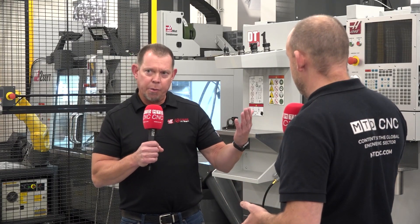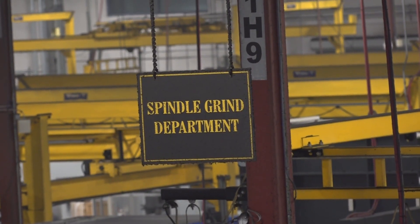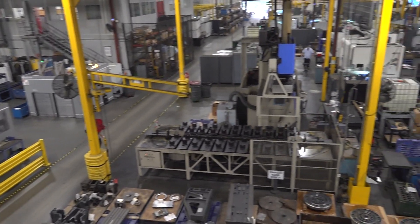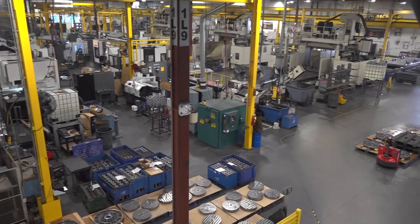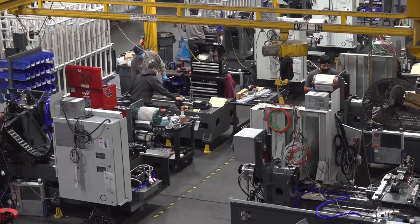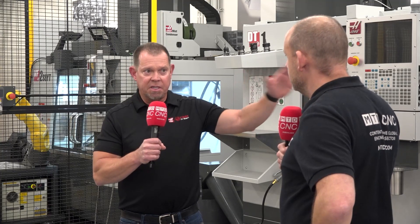Tell us from where you were then to where this business is today. We're in Oxnard, California — Ventura County, about an hour north of Los Angeles. This is the only facility where all the Haas machines are made. Right now we're at about 1,200 machines a month. This factory has the capacity for roughly 1,500 machines a month. We do have plans in the future to build another facility in Henderson, Nevada.